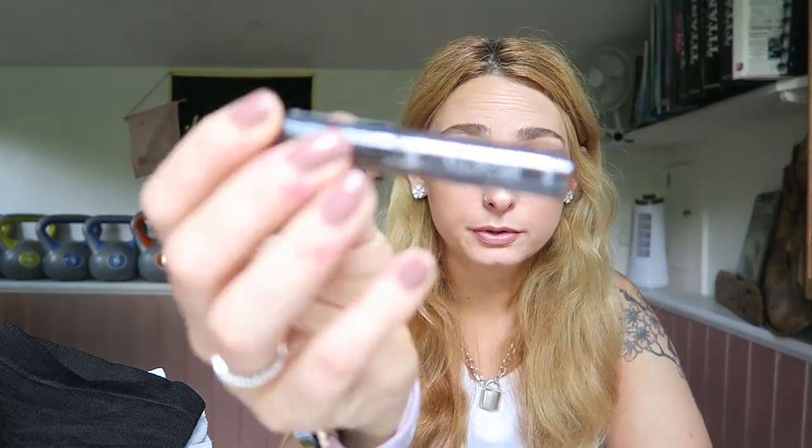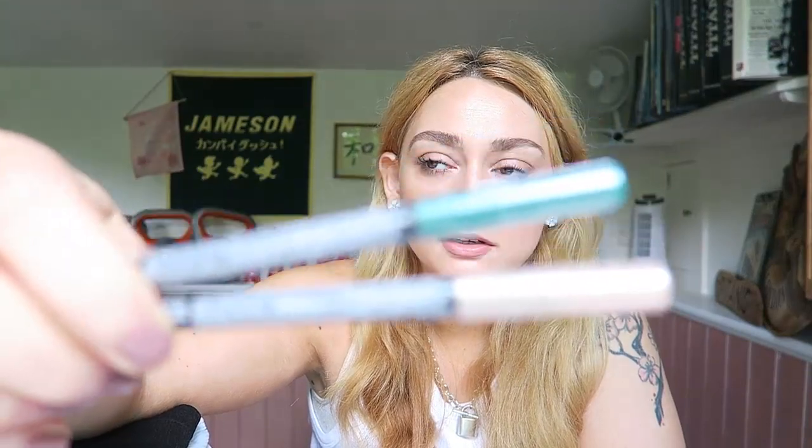Then I got a brow-fixing tinted gel and shaping product, and two eyeliners — one in champagne gold and one in emerald. The brow stuff was £1.15 and the eyeliners were £1 each. I'm getting into coloured eyeliners and trying to get away from black.